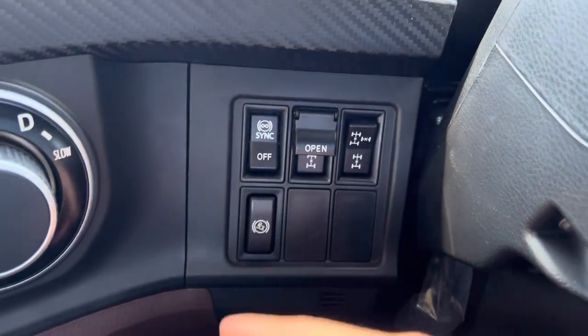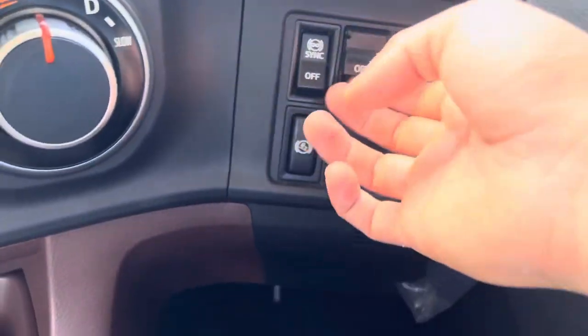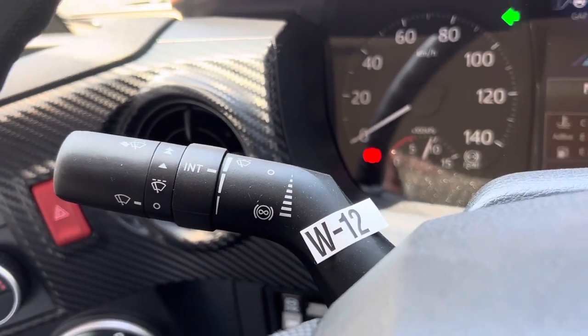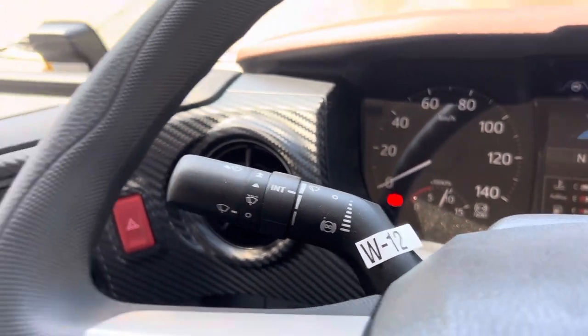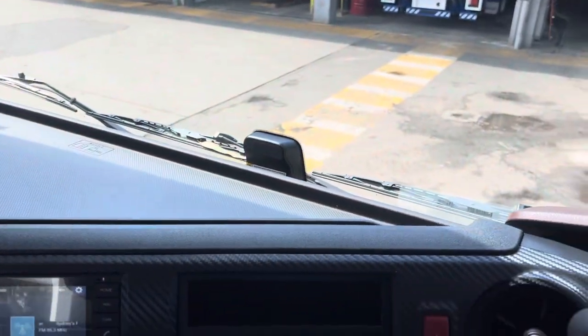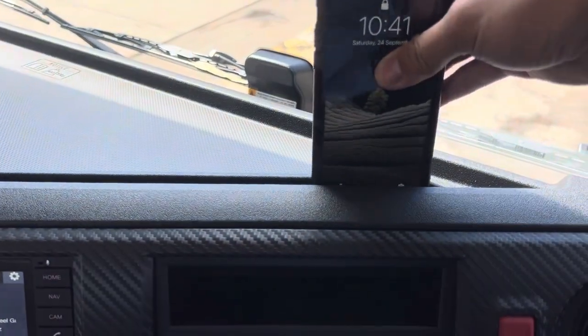Your aircon controls are here, plus your brake sync — that syncs the foot brake with the engine brake. You've got diff locks, heel holder, and that stalk there is for the engine brake and Intarder, plus a little trailer brake. There's plenty of storage space and plenty of dash space, plus a nice groove here for your phone.